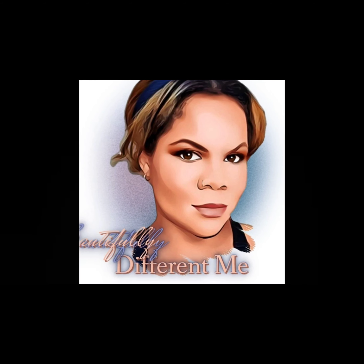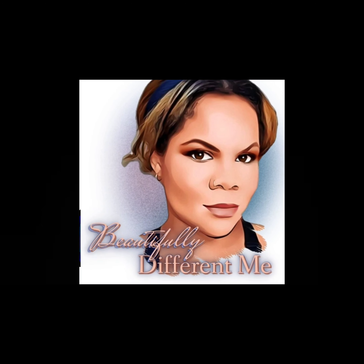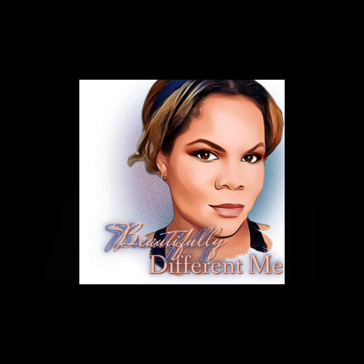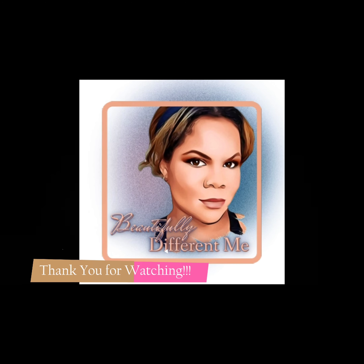Hey everyone, it's me Reva G and welcome to Beautifully Different Me, where you can get makeup and fashion tips along with a good story or two. Don't forget to hit the subscribe button and the notification bell so you don't miss out on any of our tutorials. Thank you for hanging out with me Reva G and Beautifully Different Me.